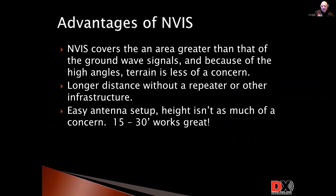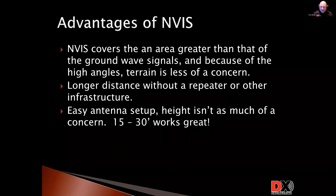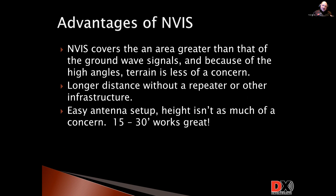NVIS covers an area greater than that of a ground wave signal, and terrain is less of a concern because of that high takeoff angle. We have a 10 meter ground wave net in this area, and since I moved about 40 miles further west, I can't get into that net anymore — those guys are only 60-80 miles away, but ground wave just doesn't propagate that far, especially if terrain is between you and the other station. With NVIS, it's like spraying water at the ceiling — it goes everywhere all around you. You get that distance without a repeater or other infrastructure.